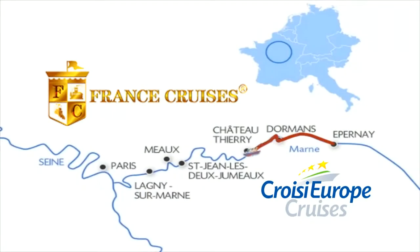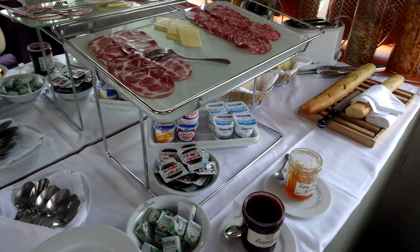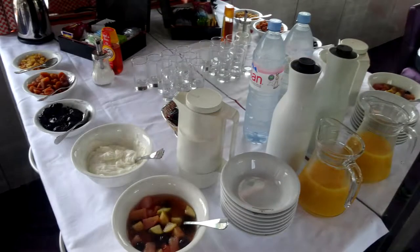Our second day aboard the luxury hotel barge Raimond began with a typical European breakfast: cold cuts, cheeses, eggs, pastries, fruit, yogurt, and marvelous French coffee.